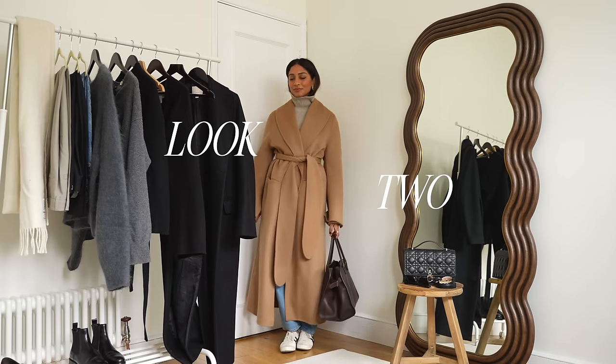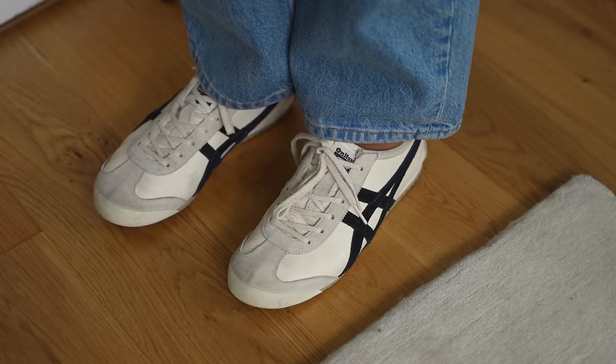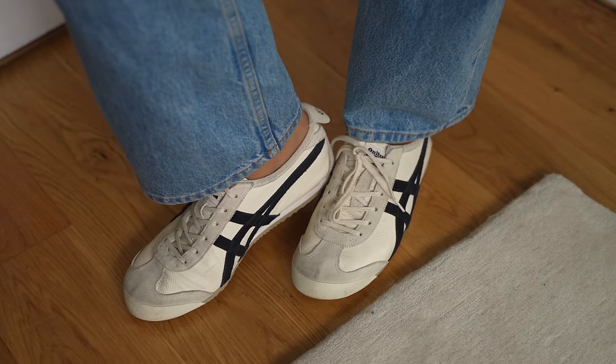I can run around in these all day. They're really interchangeable as well and I like that they're quite understated so they just go with so many different things without being too overwhelming.